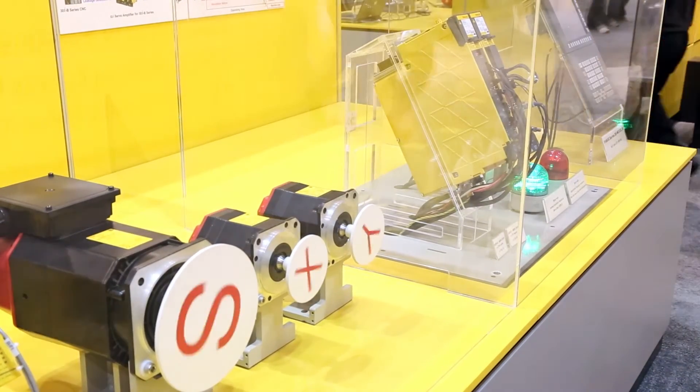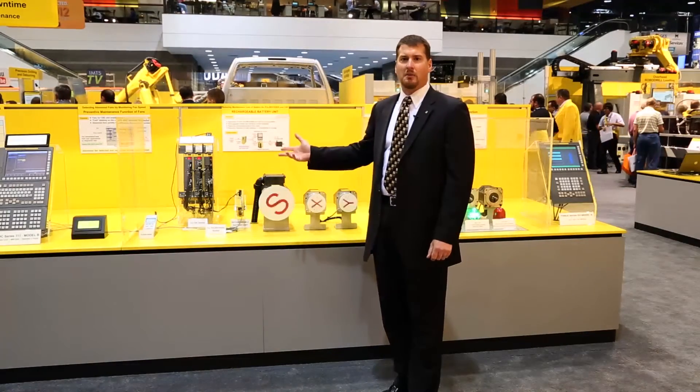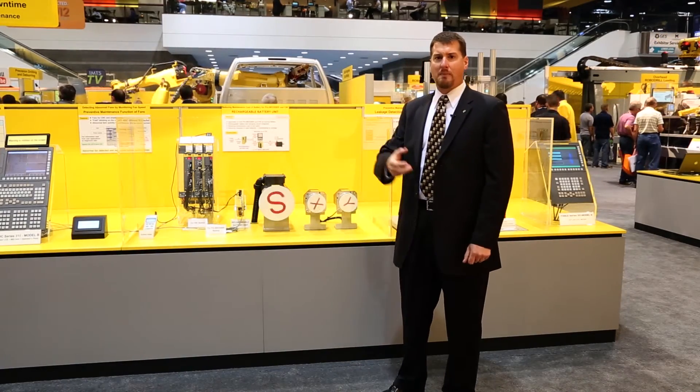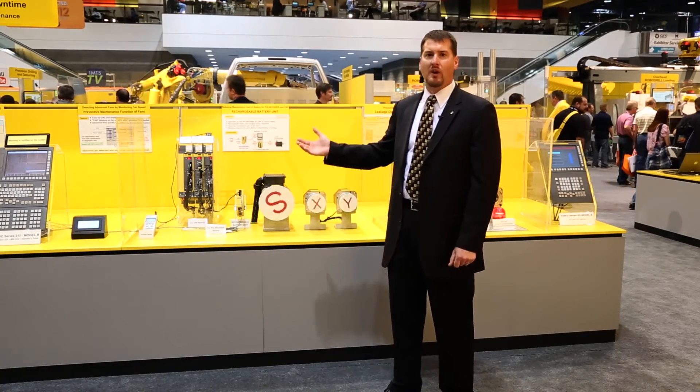By monitoring the speed of each fan in the amplifier and CNC, FANUC is able to judge when a fan will fail, and maintenance personnel are able to order the fan in preparation and perform maintenance when it's convenient for them, not when an alarm occurs.